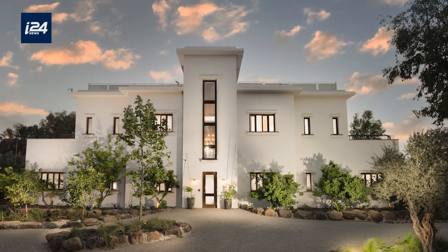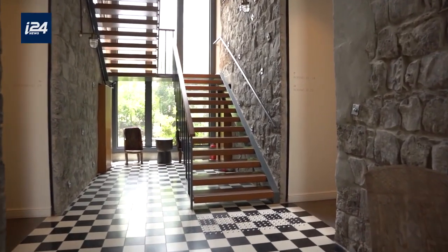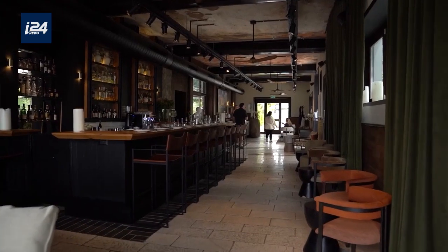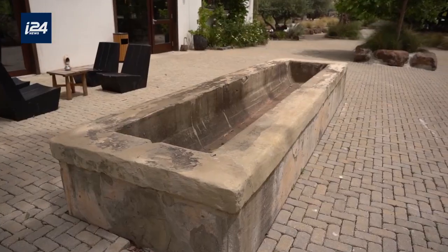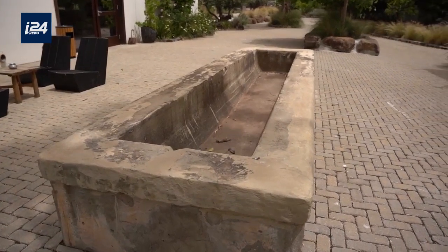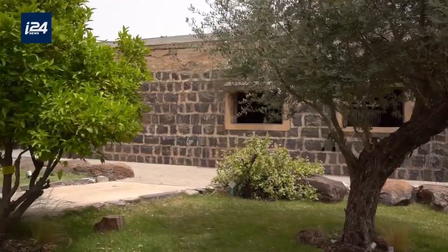We have two main buildings. Those are the original French customs house that was built here around the beginning of 1900. The reception that we have was a stable house for the horses. We still have one 100-year-old draft. We also have a couple of old structures from the old Syrian military base.